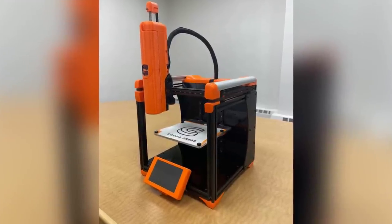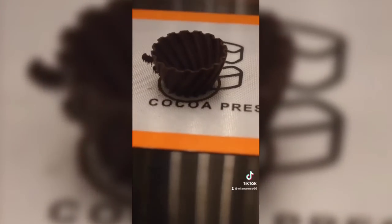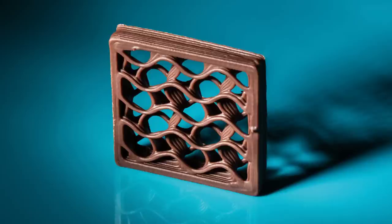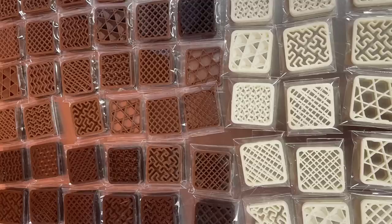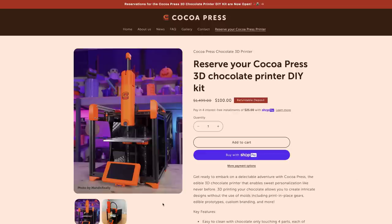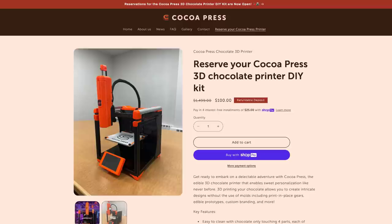Cocoa Press have opened reservations for their new chocolate printer. The Cocoa Press Chocolate 3D printer allows users to print intricate edible designs with various chocolates, and they claim it can achieve more complex geometrics than regular chocolate manufacturing techniques. It can be used in a variety of ways, from creating completely custom 3-dimensional designs to adding finishing touches to existing chocolates and more. The build volume is 140x150x150mm, though they state that the amount of chocolate in the cartridge may be a bottleneck and they are working on a way to reload the chocolate mid-print for larger objects. They're aiming to ship this fall, and those interested can reserve the DIY printer kit for $100, paying the remainder before they are shipped.